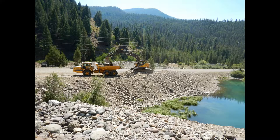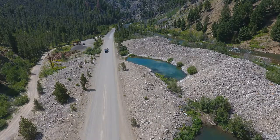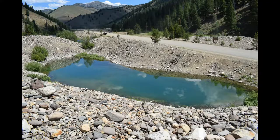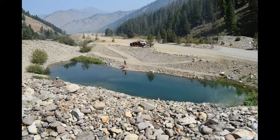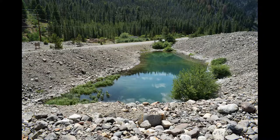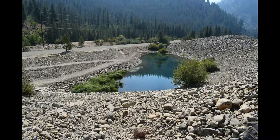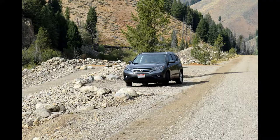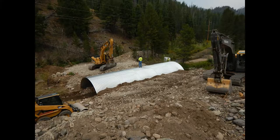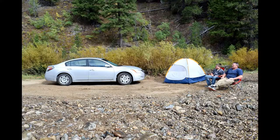Since gravel fill was needed for the project anyway, it was removed from the area around a nearby isolated pond, reducing the side slopes into the pond and enabling creation of an access trail and bench around this pond also. Additionally, roadside parking areas were created, a culvert was installed to ensure continued road access, and several dispersed campsites were created.